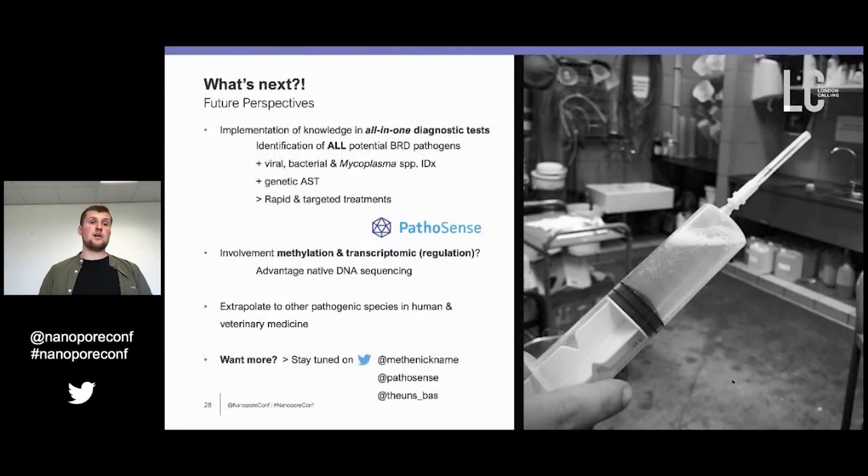What's next? We want to implement all this knowledge in an all-in-one diagnostic test to identify all potential bovine respiratory disease pathogens including viruses, bacteria, and mycoplasmas. This is already being done on Pathosense, where we also want to implement genetic antimicrobial susceptibility testing to deliver rapid targeted treatment to veterinarians, which will also result in lowered use of antimicrobial drugs. We can assess the involvement of methylation and transcriptomic regulation — an advantage of using native DNA sequencing — and we can extrapolate this to other pathogenic species in human and veterinary medicine. The paper on this work will be submitted soon, so stay tuned on our Twitter.